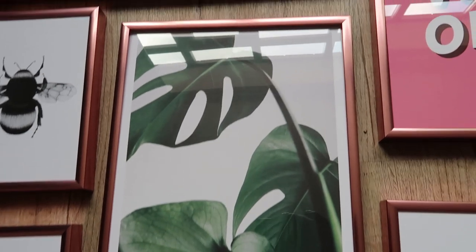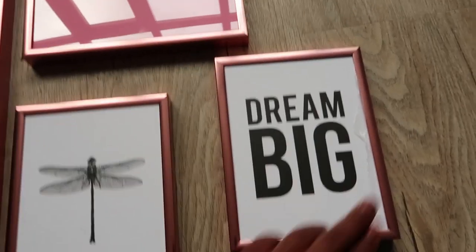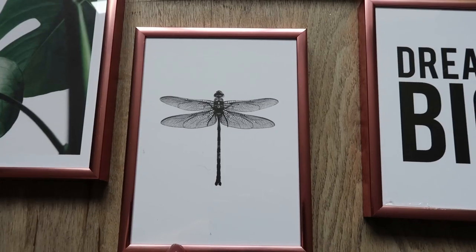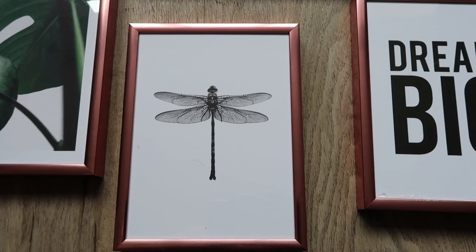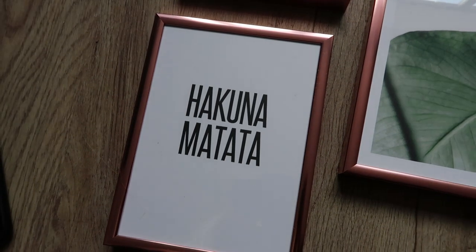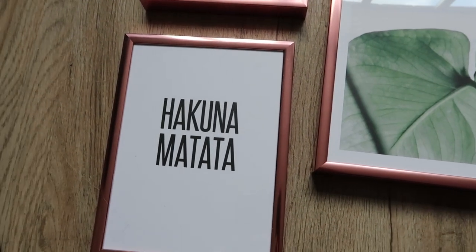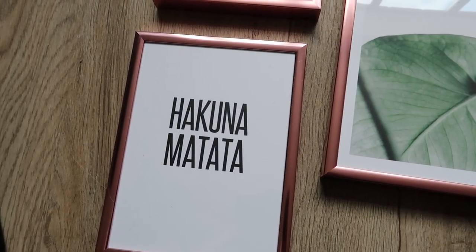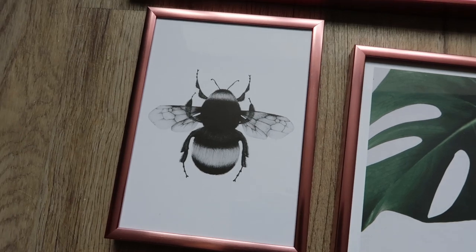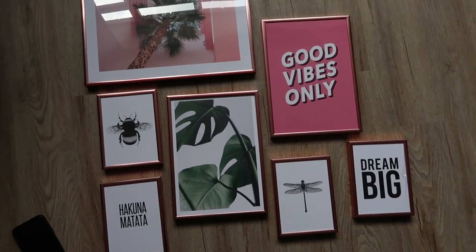I also got this pink 'Good Vibes Only' quote - the print was £5.96 and the frame was £8.95. I love these types of palm leaves so I had to get one - also £5.96 and the frame was £8.95. Then I got small ones to fill the gaps: a 'Dream Big' one that's really simple and minimal. I love dragonflies and I recently got a dragonfly tattoo so when I saw one I had to get it. I also got a 'Hakuna Matata' one because Lion King is literally my favourite film, and a bumblebee print to match - I also have a bumblebee tattoo.